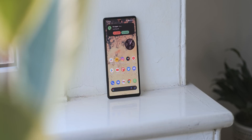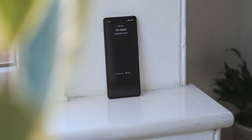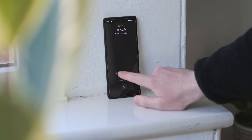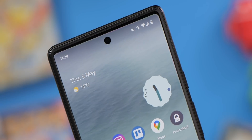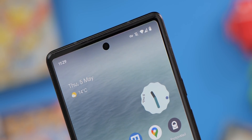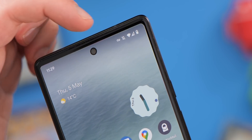Before we properly dive in, we've tried to omit some really obvious candidates like Call Screen and Hold For Me, as these are touted as key selling features for the Pixel series. And as good as they are, they're not quite forgotten about in the same way. Plus, they use the Google Assistant, which is its own beast entirely. We may have a video on that in future.